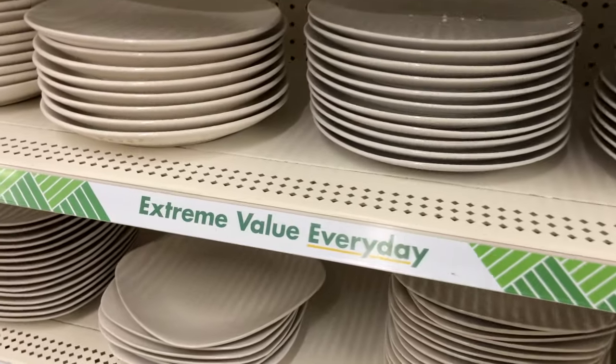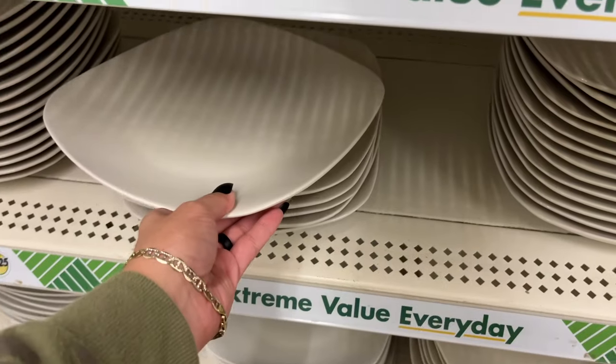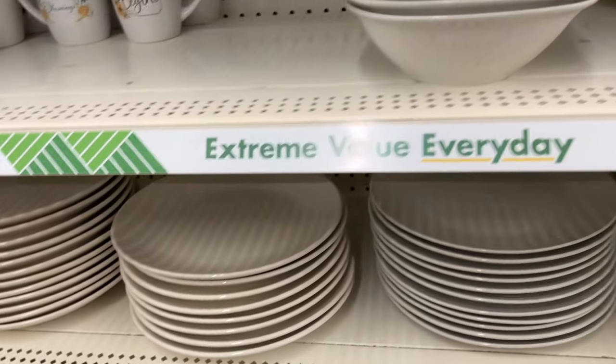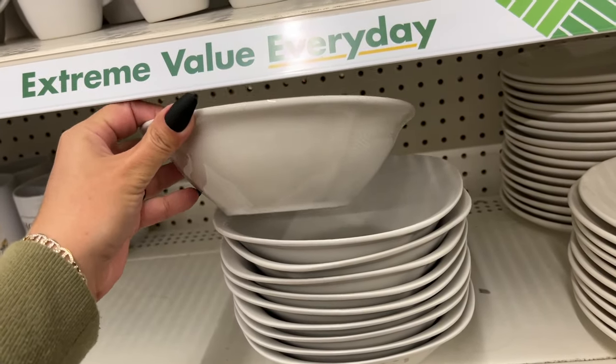These are beige over here — it's heavy, it's like square, they have a lot of those. And then up here they have the round ones, the smaller ones, and then these bowls.